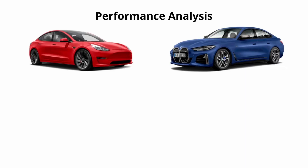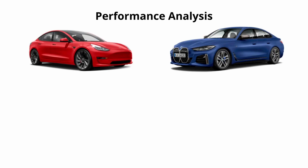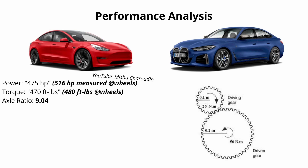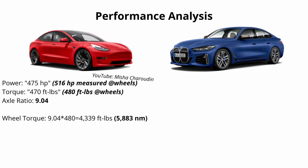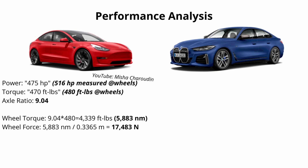Let's hop into a little bit of physics and see just how hard these cars can accelerate. We're first going to calculate the peak theoretical acceleration of the Tesla. Power in the Tesla is actually unknown — it's no longer advertised on Tesla's website — but I came across a video from a YouTuber called Misha Charadin where he puts a Model 3 Performance on a dyno and measures 516 horsepower at the wheels and 480 foot pounds at the wheels, so I'm going to use those figures. The Model 3 Performance has a final drive ratio of 9.04 front and rear, meaning motor RPM is reduced by about nine times, multiplying torque by about nine times. Multiplying 480 by 9.04 gives us about 4,300 foot pounds of torque, equivalent to roughly 5,900 Newton meters. Dividing that wheel torque by the tire radius of 0.3365 meters gives a wheel force of 17,483 Newtons.